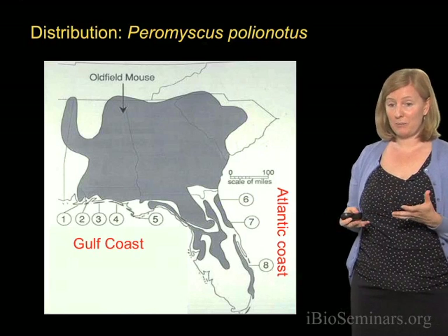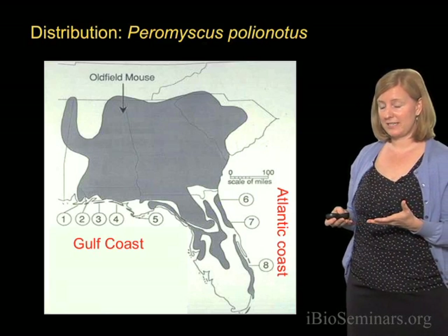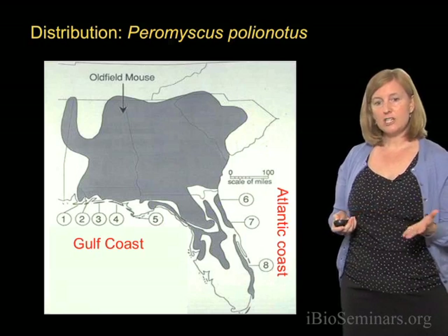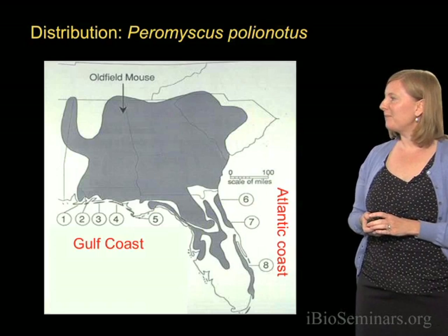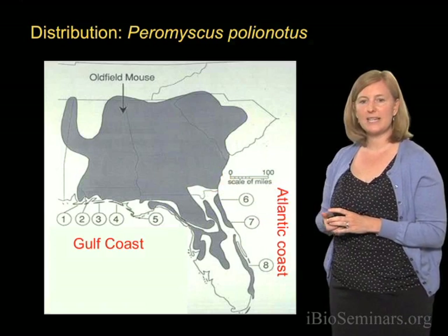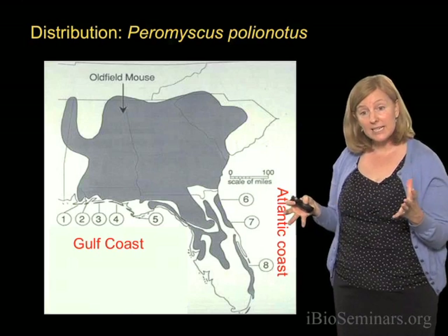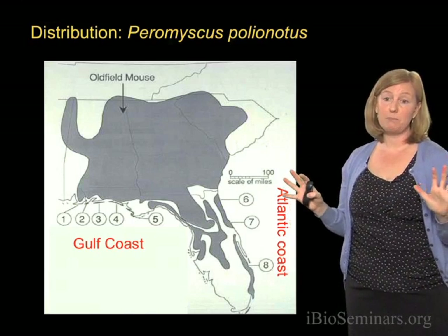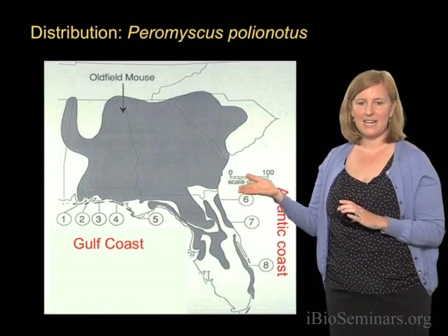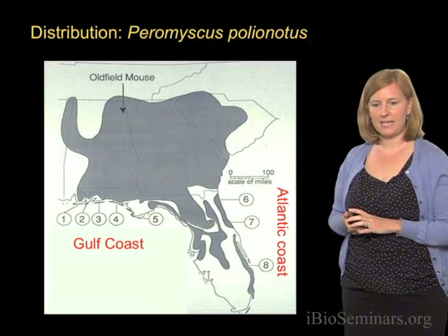Next I'd like to tell you about what we've learned about natural populations of these mice, and how these color differences may have evolved. So far I've focused on only one of these populations — population number three, the Santa Rosa Island beach mouse. But next I'd like to tell you about variation among these subspecies: the five subspecies on the Gulf Coast and the three subspecies on the Atlantic Coast.